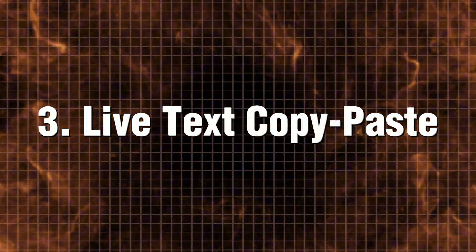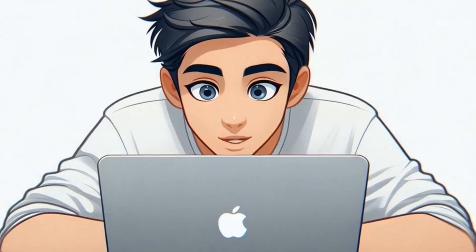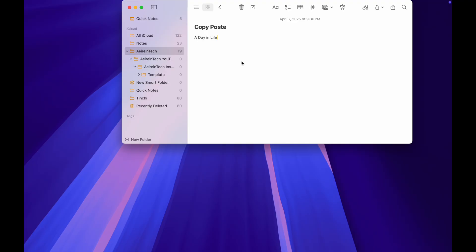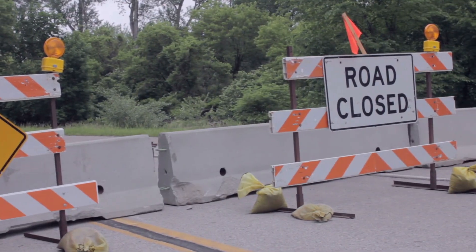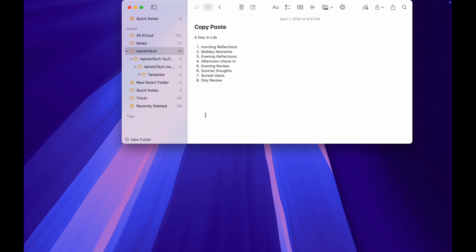Live Text copy-paste — this is a true game changer. Imagine you have a handwritten note or a page from a textbook in front of you. Rather than painstakingly typing out every word by hand, you can effortlessly harness the power of Live Text. Open any photo with text on your iPhone, tap and hold the text, select Copy, switch to your Mac and paste it instantly. It even works on road signs, receipts, and whiteboard notes. No more typing things manually.